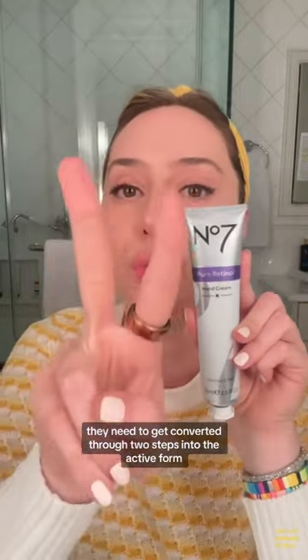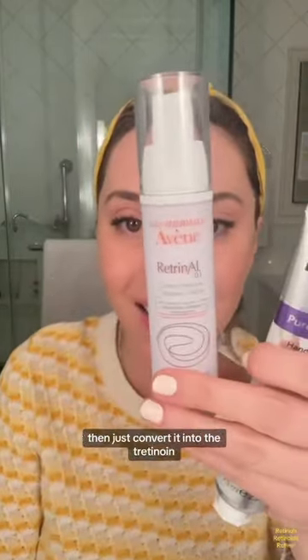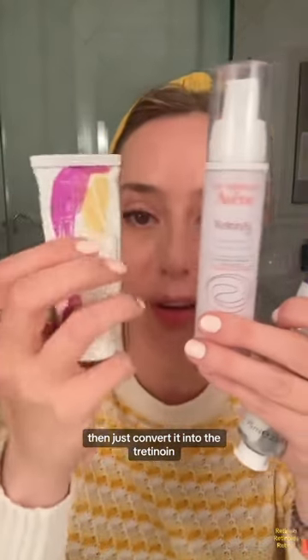Retinols are the inactive form. They need to get converted through two steps into the active form — first converting into retinal, and then the retinal gets converted into tretinoin.